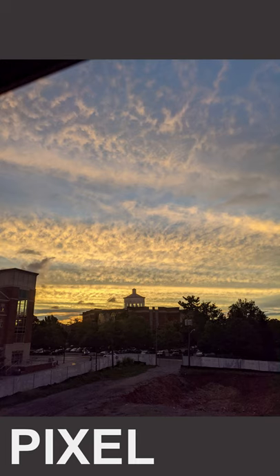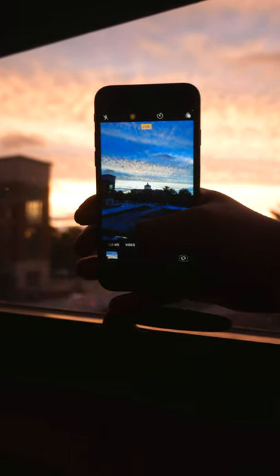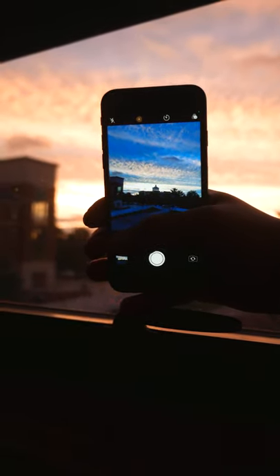All in all, the iPhone 8 holds its own against the Pixel 4a in some categories, but for color rendition and dynamic range the Pixel has no competition. Let me know what you think.